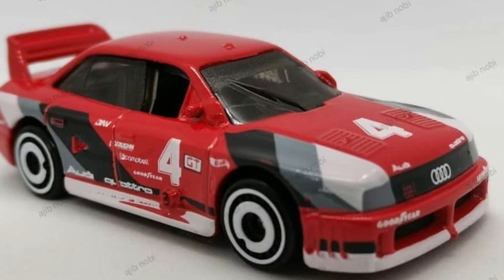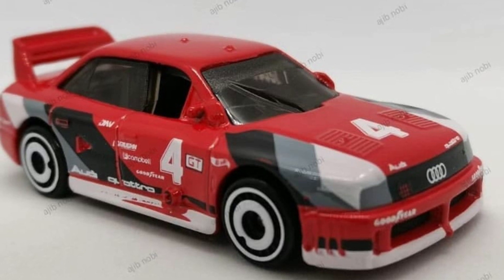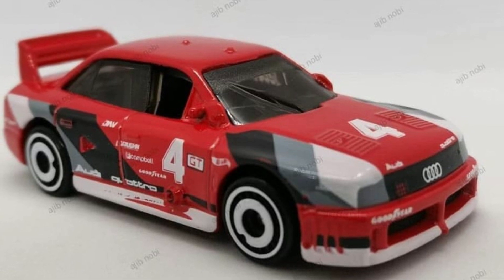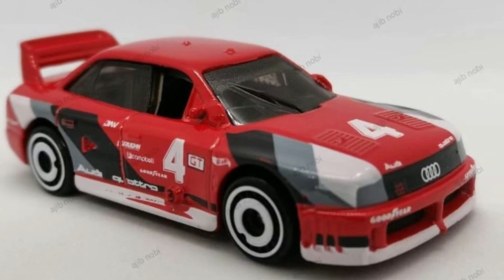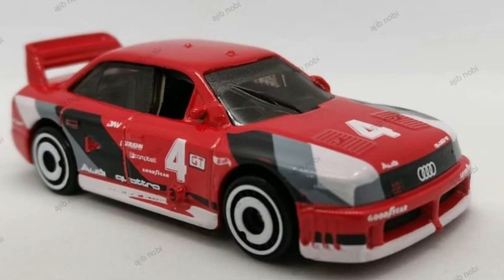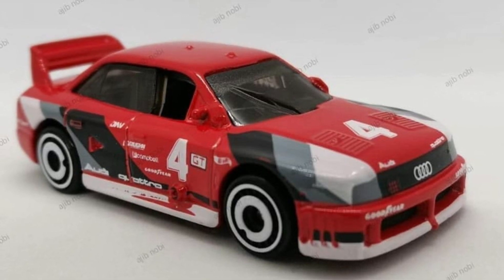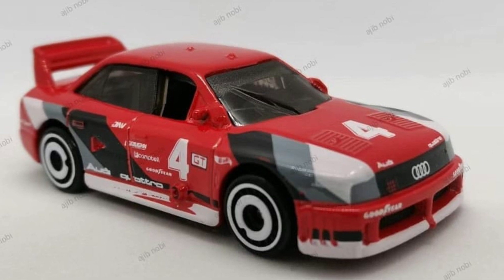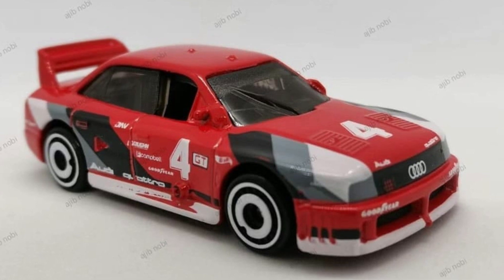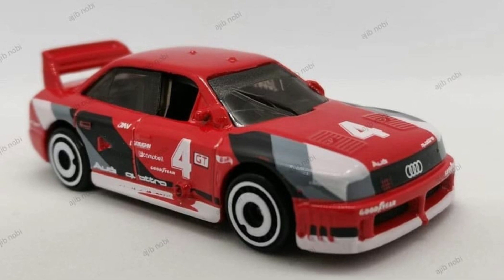First up, it's probably one of my favorite castings for this year — the Audi 90 Quattro. It is a fantastic car and I love the first version, which was the white one, with just tons of details. This is a recolor, so the same details right there except for the color.